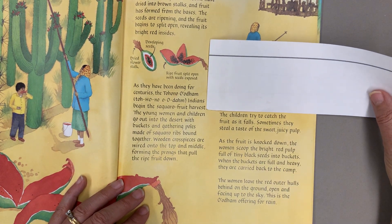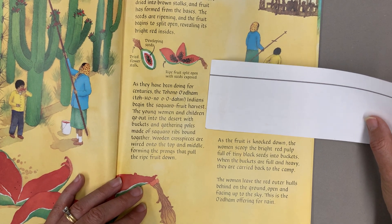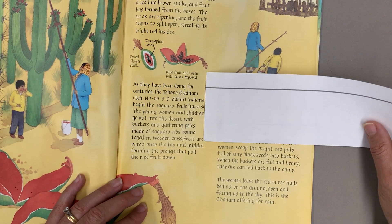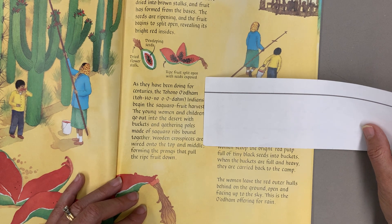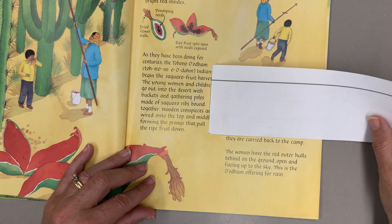The children try to catch the fruit as it falls. Sometimes they steal a taste of the sweet juicy pulp. As the fruit is knocked down, the women scoop the bright red pulp full of tiny black seeds into buckets. When the buckets are full and heavy, they are carried back to camp.